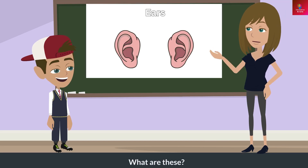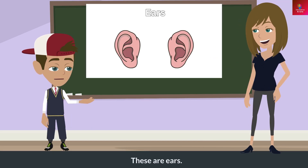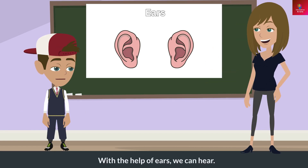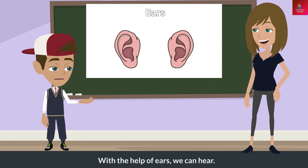What are these? These are ears. What do these do? With the help of ears, we can hear.